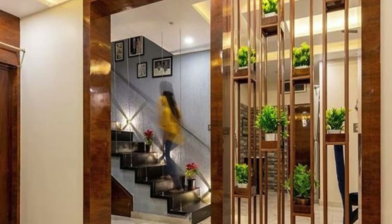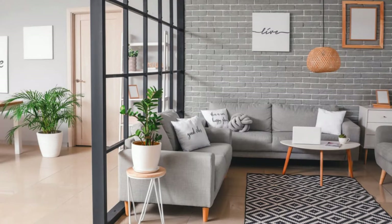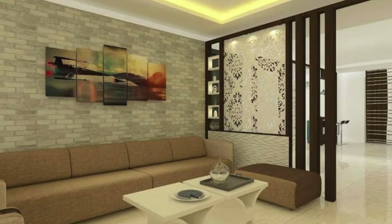Fabric-covered acoustic panels for sound control, modular storage units doubling as room dividers, a mirrored partition to create the illusion of space, woven rope or twine partition for a coastal feel, and a backlit onyx or marble partition for a luxurious ambience. Also try a DIY pallet wood partition for a rustic and budget-friendly option.